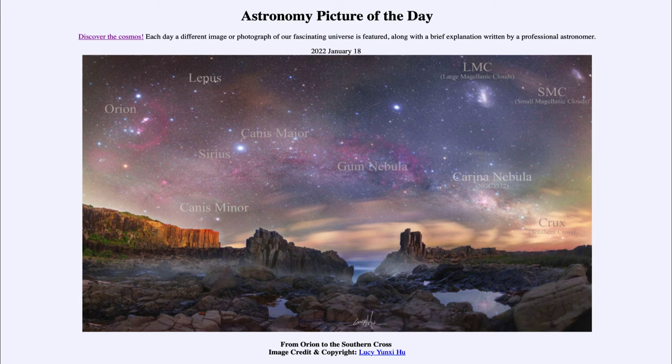Finally, ending up with the Southern Cross — kind of hidden a little bit in the clouds just above the horizon — is the constellation of Crux, known as the Southern Cross. There's also a Northern Cross in the northern hemisphere as well. So here we can see a number of different things: from stars to nebulae, to galaxies, and groupings we call constellations on the sky, all captured from Australia. That was our picture of the day for January 18th of 2022, titled 'From Orion to the Southern Cross.'